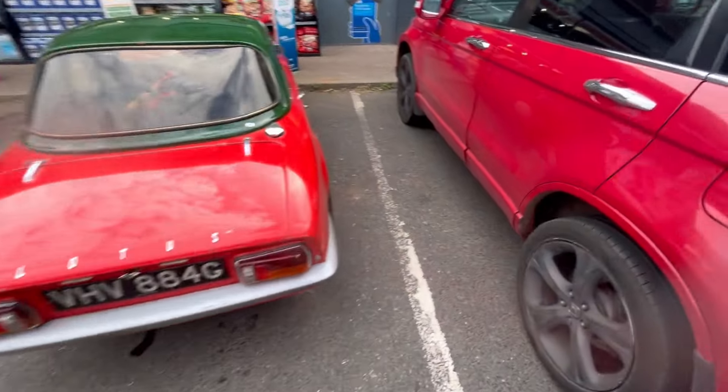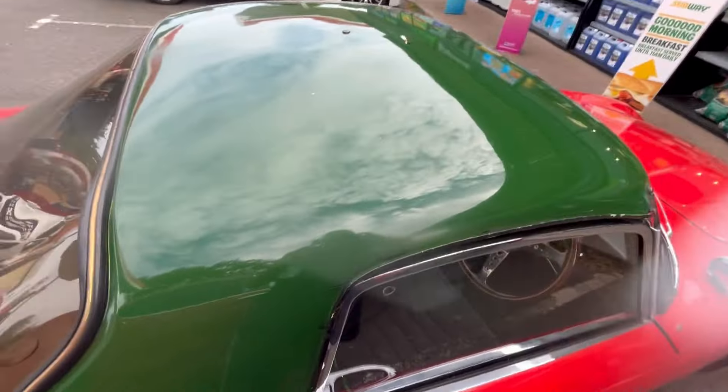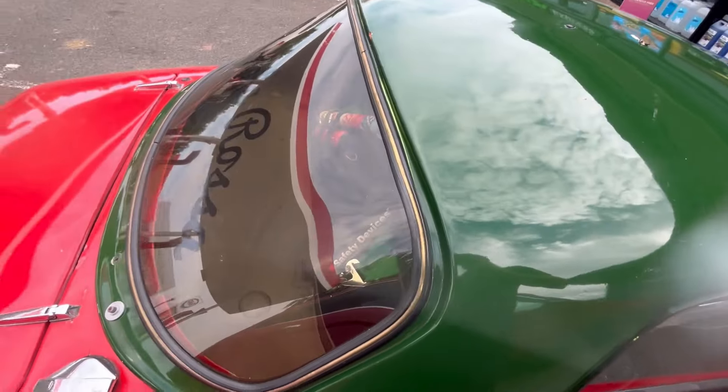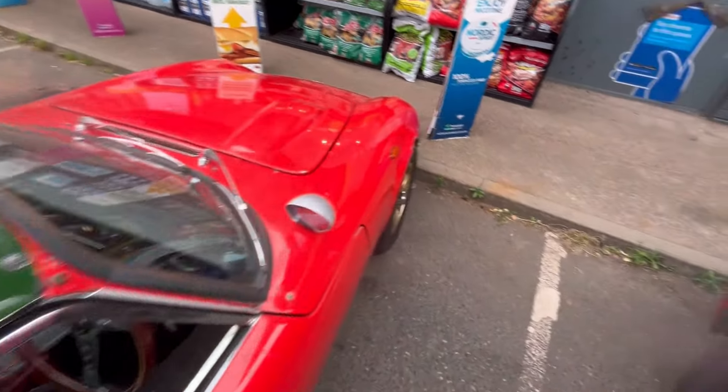See my little trail of fluid. I'm gonna get dropped off at the hotel, have a weekend with the boys, take it home, and I suppose we'll have to fix it at some point. Welcome to my Lotus track video.